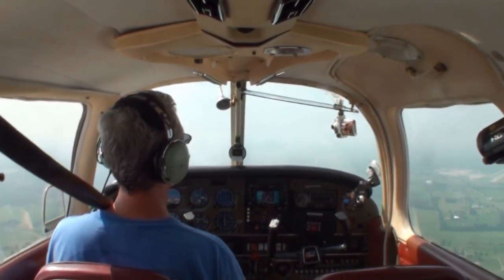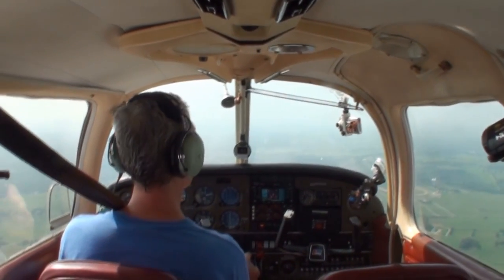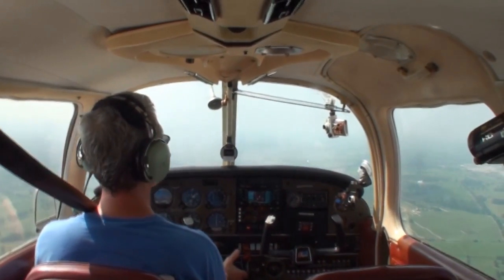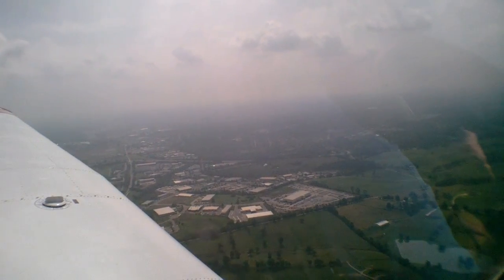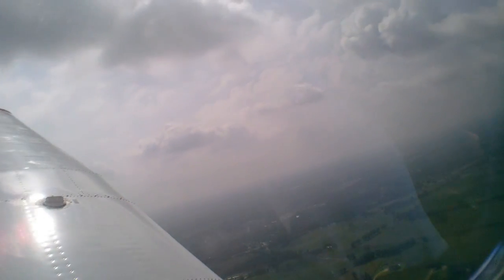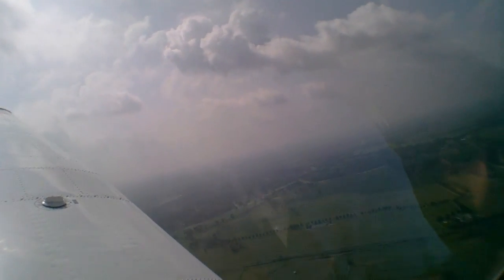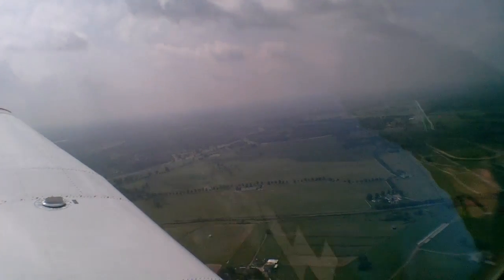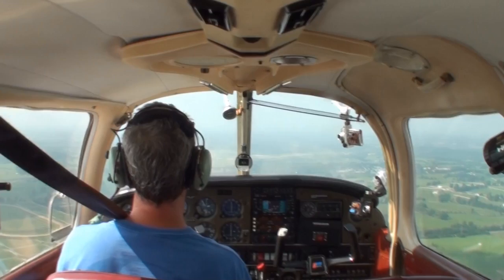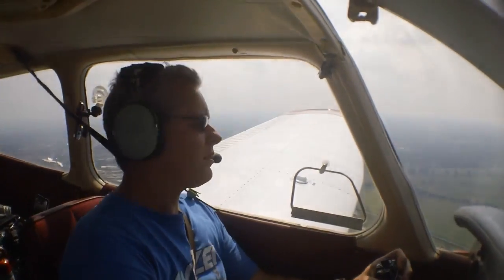Flagship thirty-six-fifty-one, turn left on Alpha-3, turn left on Alpha, contact ground point niner. Alpha-3, Alpha, ground point nine, Flagship thirty-six-fifty-one. Baron two Bravo Uniform, turn right heading two-seven-zero, runway two-two, clear for takeoff. Cherokee zero-one Whiskey, wind two-six-zero at six, runway two-two, clear to land. Zero-one Whiskey, clear to land two-two.